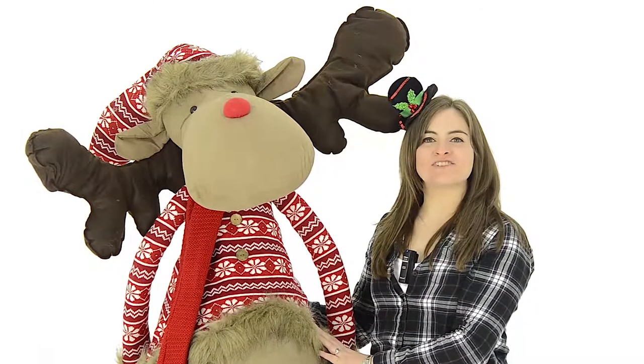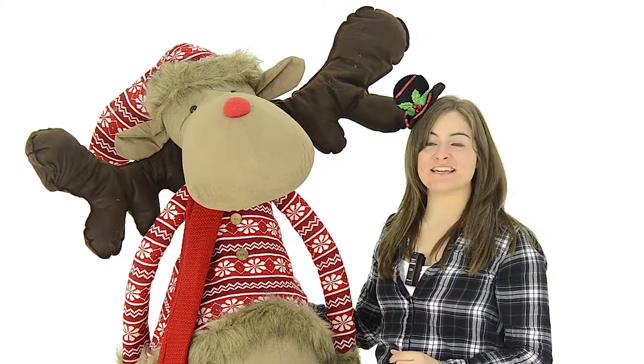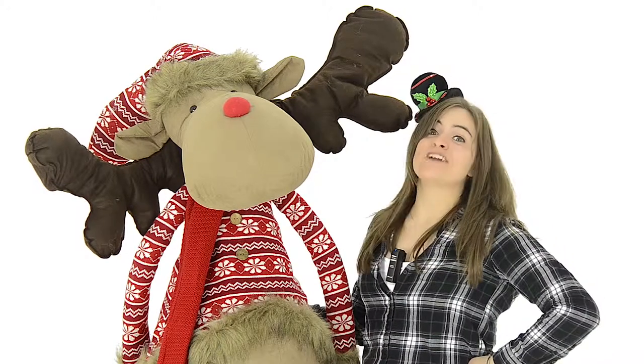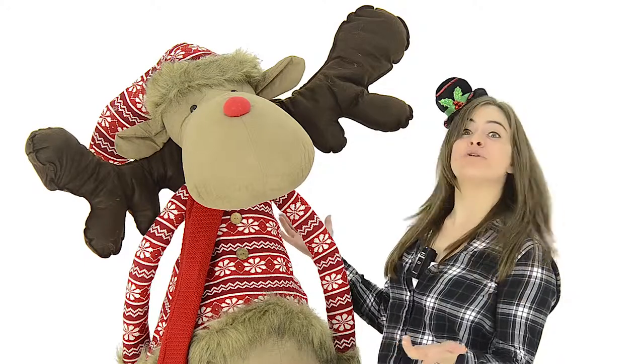Hi, I'm Hazel with XS Dock. Can you believe it's that time of year again already? Are you looking for something to complete your Christmas display? Well, look no further.